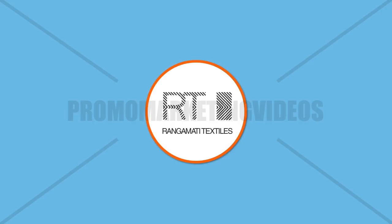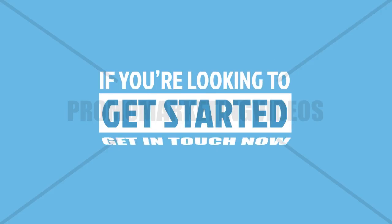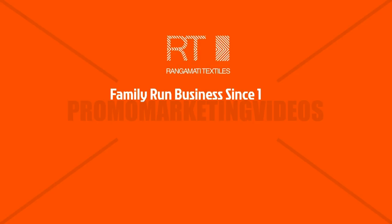At Rangamati, we focus on building trust and delivering a high-quality service. So, if you're looking to get started, get in touch now and let our team handle your order. Rangamati Textiles, family-run business since 1997.